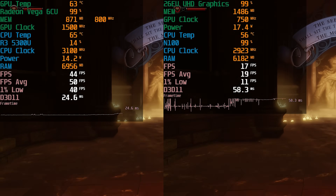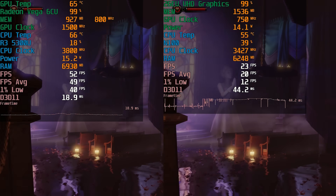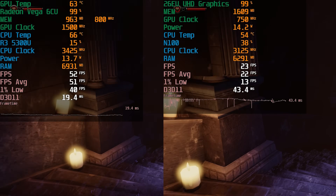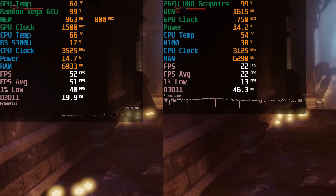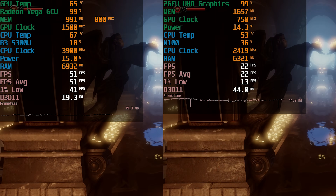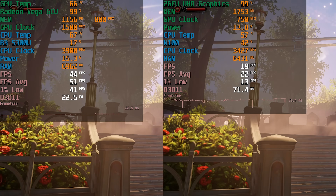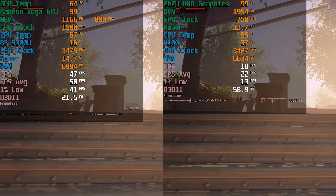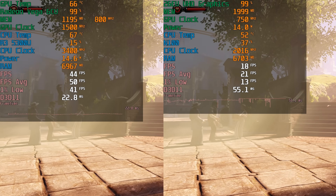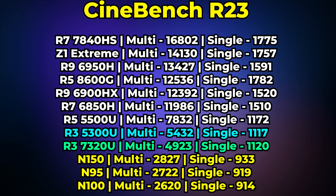I also looked at Bioshock Infinite running at medium graphics settings at 1080p on both systems, and there's a very drastic difference between the two. The reason I tested this title is that with systems like the Ren 5000 you're able to play older titles from the PlayStation 3, Xbox 360, and early PS4/Xbox One era at relatively decent settings and at resolutions higher than what was standard back then. The Xbox 360 wasn't rendering games at full 1080p, but here we're getting full 1080p at medium settings — something the Xbox 360 couldn't do. The N100 doesn't tell a very different story from what we've already seen.